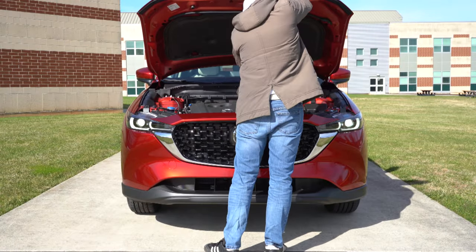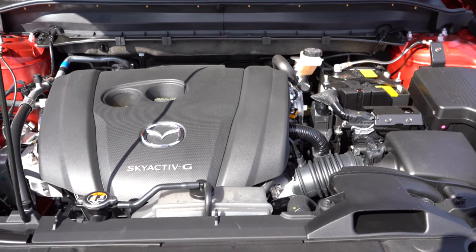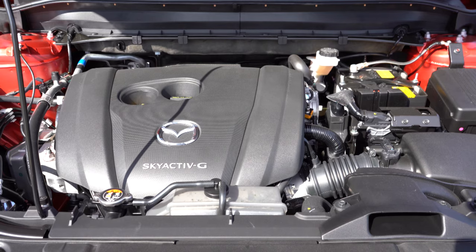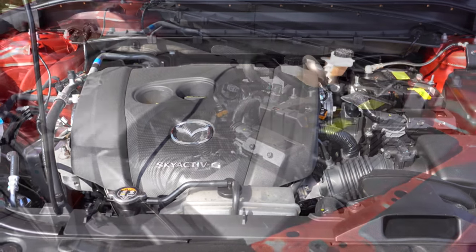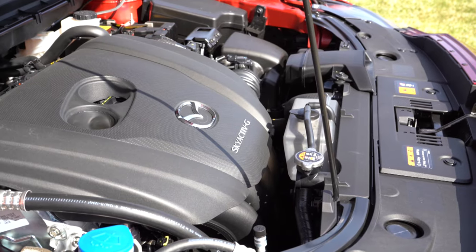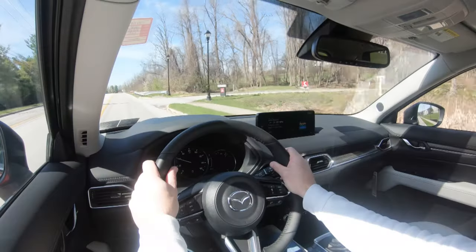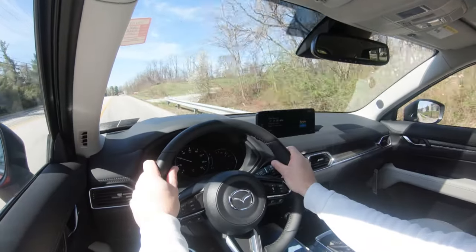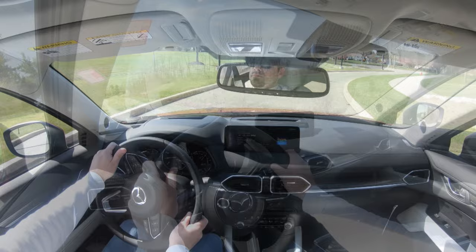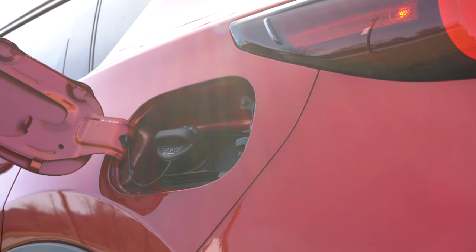And lastly, the 2.5 Turbo Signature for $38,650. With all these trim levels there are two different engine configurations. The first, belonging to all the non-turbo trim levels, is a 2.5-liter direct-injected inline four-cylinder producing 187 horsepower at 6,000 RPM and 186 lb-ft of torque at 4,000 RPM, power sent to all four wheels via a six-speed automatic with paddle shifters. Zero to 60 comes in at approximately 8.3 seconds, redline at 6,500 RPM.